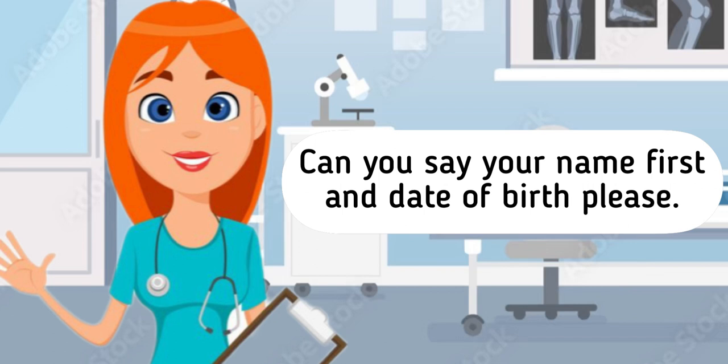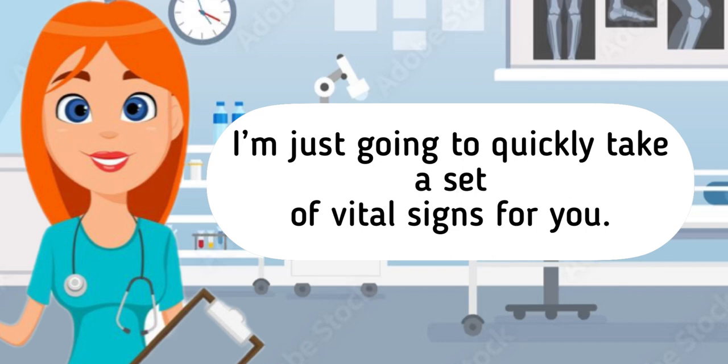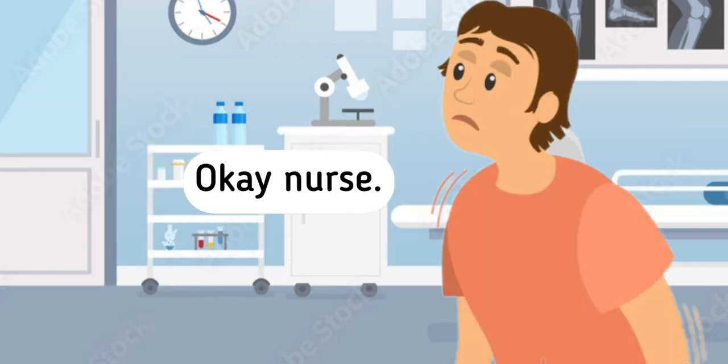Can you say your name first and date of birth, please? My name is Chris and date of birth is January 1st, 2001. I'm just going to quickly take a set of vital signs for you. Okay nurse.